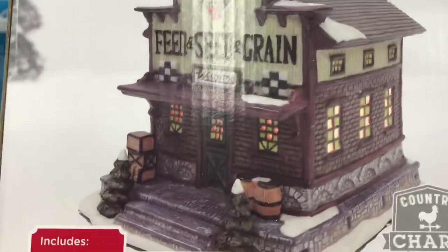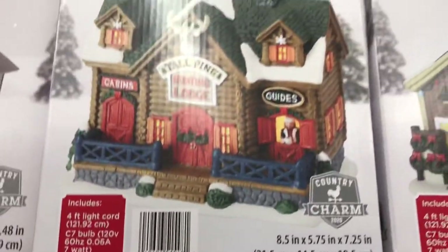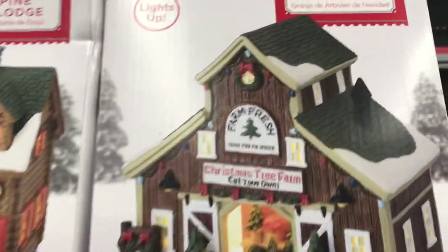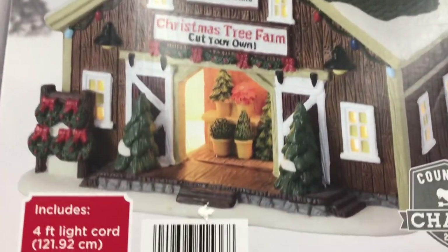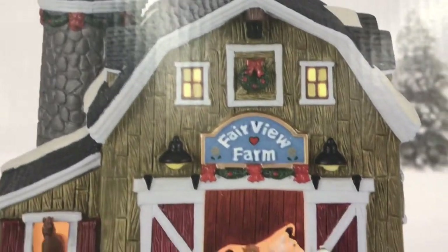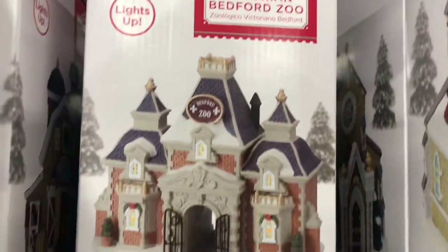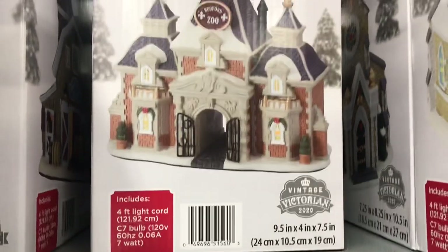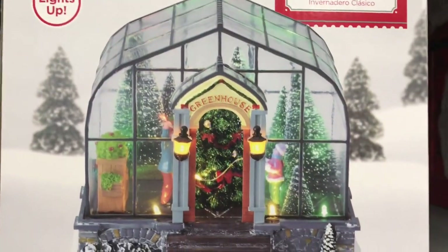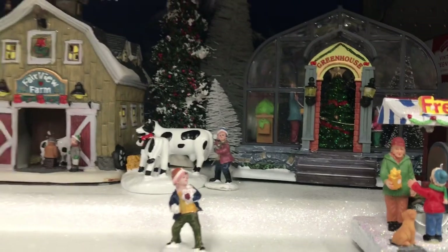I filmed the village tops again. Some of these are $14.92 — pieces that weren't out when I first did the filming. This feed, seed, and grain station was not out when I first filmed. Here's the Alpine Ski Lodge — very nice. The Christmas tree farm lights up, which is special. We've got the Fairview Farm, also lights up. Very nice pieces and well-detailed. And back there we had the Victorian Bedford Zoo — can you imagine? That is a very unique piece.